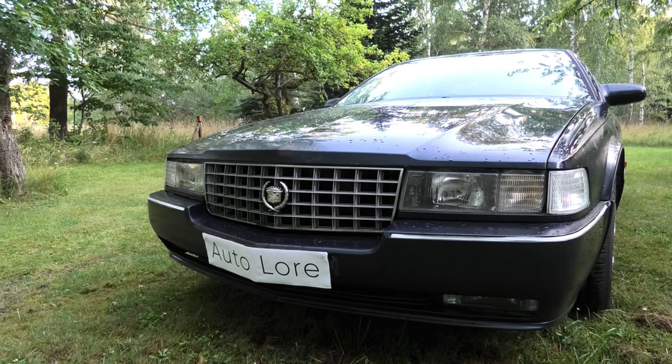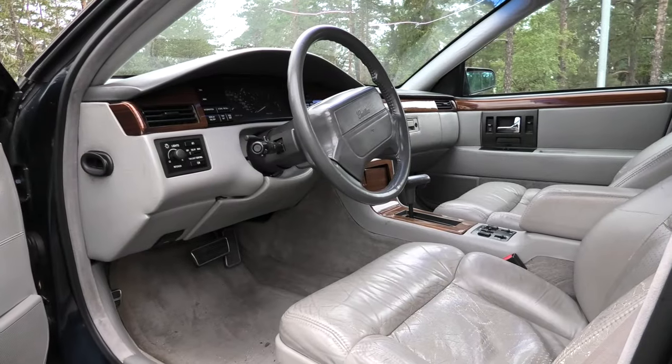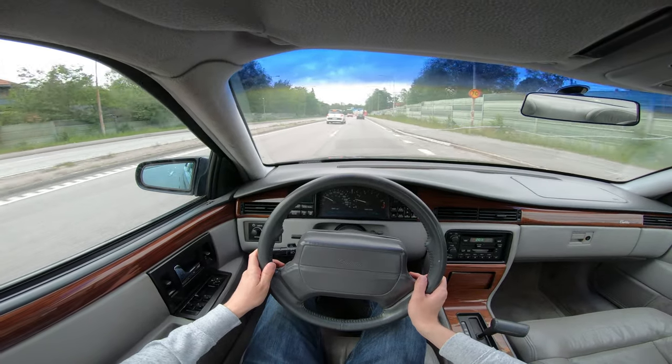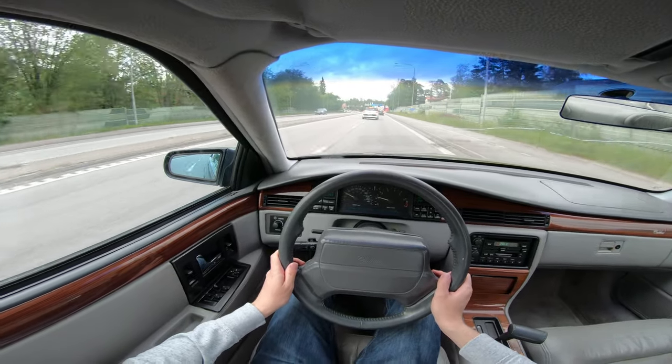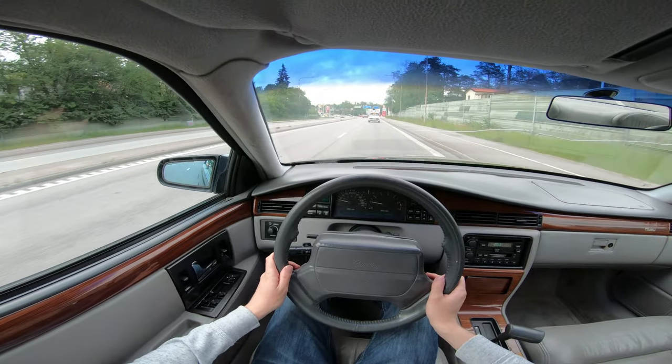In this video, I would show you the most interesting and unusual features of the exterior, interior, as well as the driving experience that this iconic Cadillac has to offer. If you enjoyed the video and want to see more of this content, please consider liking the video and subscribing to my channel.